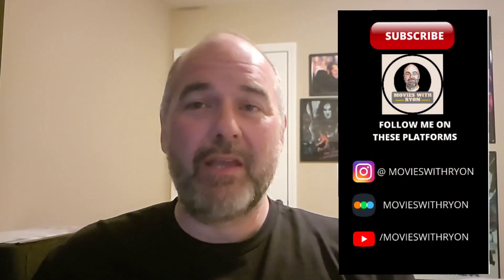Hey everybody, welcome back to the channel. It is Ryan from Movies with Ryan and this is my new series, What the Boutique, where we take a boutique title out of my collection and we get a closer look at it. We look at the packaging, we look and see what's inside of it and what it's all about. So if you like all things physical media, you're in the right place.